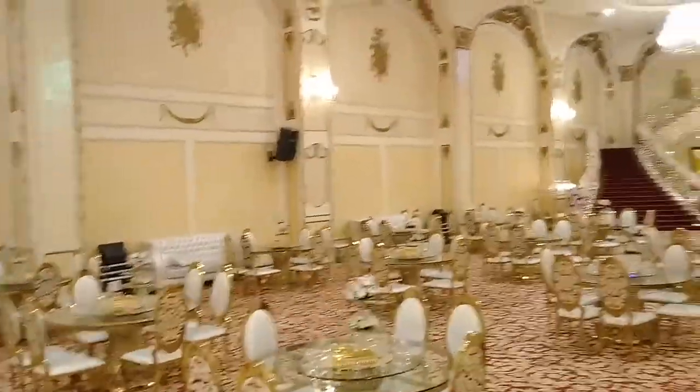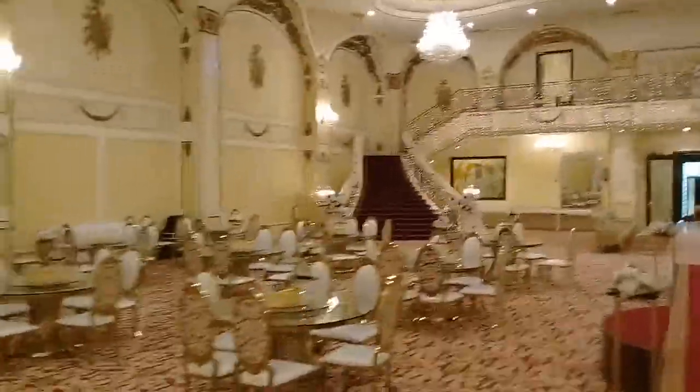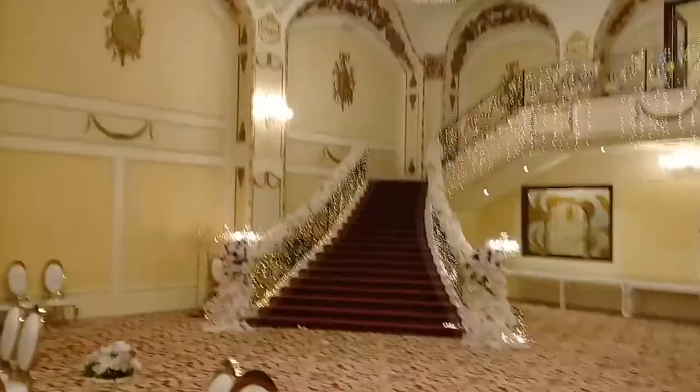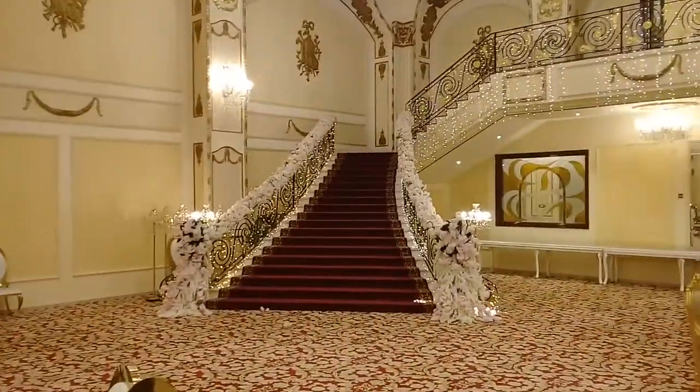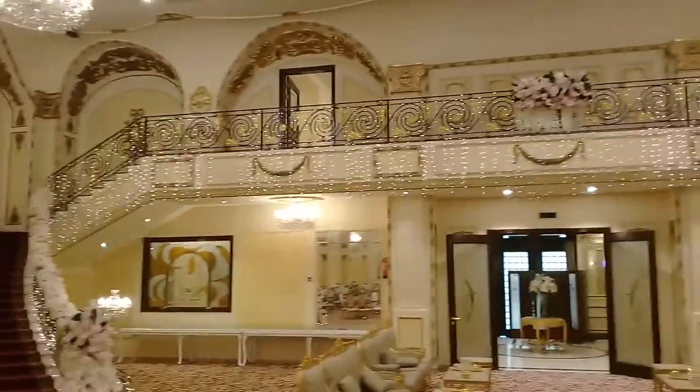This is the center table. Now here, this is Rose Hall — the wedding hall. This is the staircase. In Arabic storage, we have BB lights on the staircase, and this is the balcony.